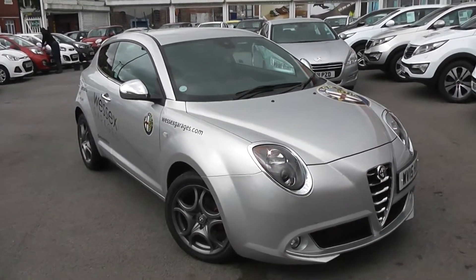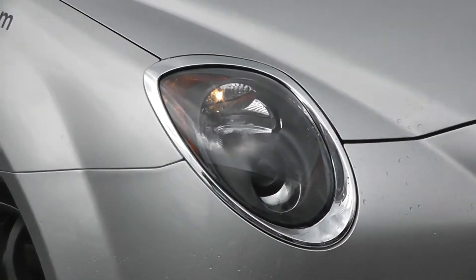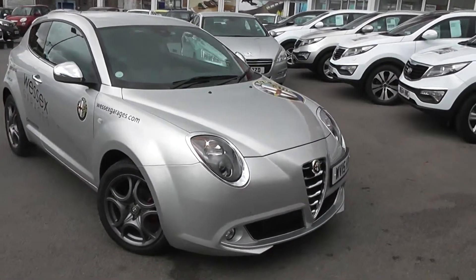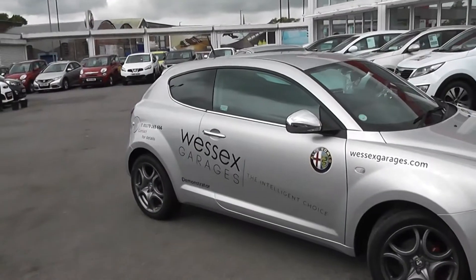Some of the outside features, as you can see, are colour-coded bumpers, the chrome-plated front grille, large front headlights with darkened interiors, and front fog lights at the bottom. This car has got a turbo, so although it's an 875cc engine, it is actually very nippy.